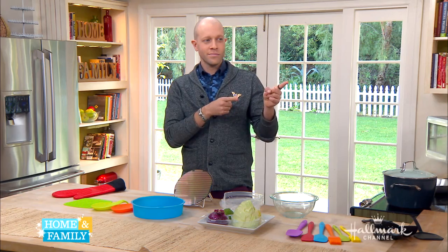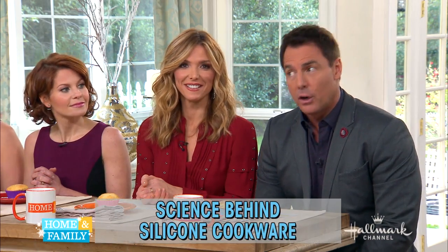We've got some science coming up, and Dan is going to deliver it to us — it's the science behind silicone cookware.